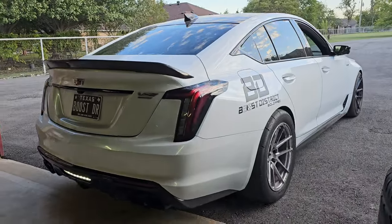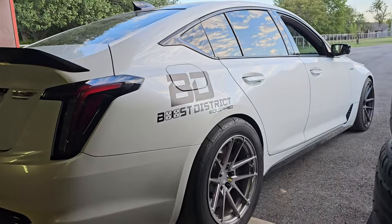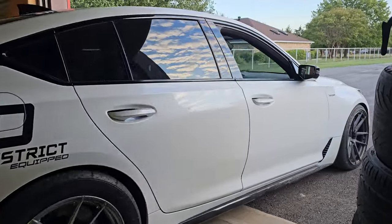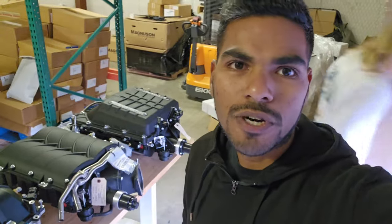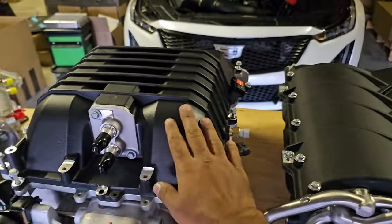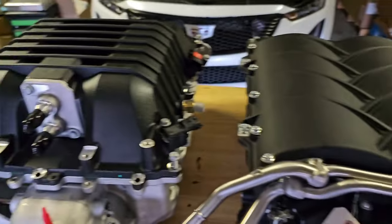Hello everyone, it's Roshan from Boost District Superchargers. It's a cold day in Texas so we're going to be inside today talking about some hot topics. Today we're going to be in the warehouse looking at all our supercharger packages that we sell. A lot of people ask: what supercharger is right for me? Do I want the LSA or do I want a big guy? Well today we're going to cover this topic.